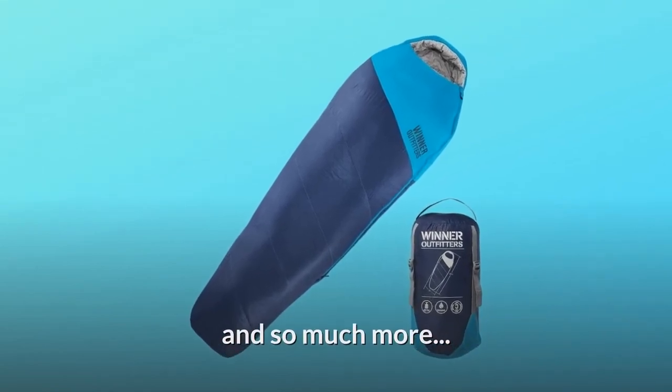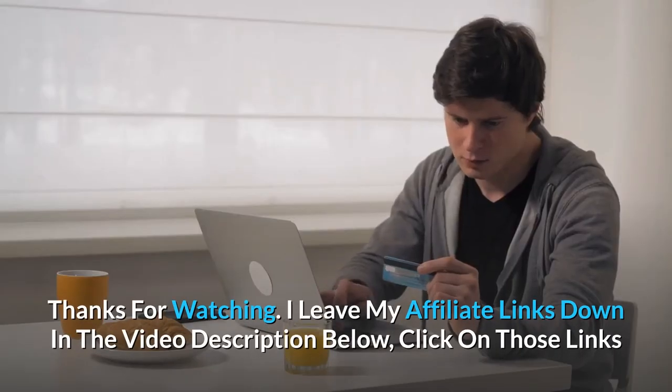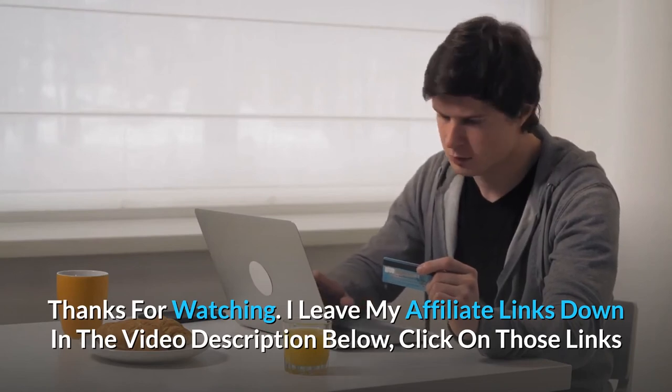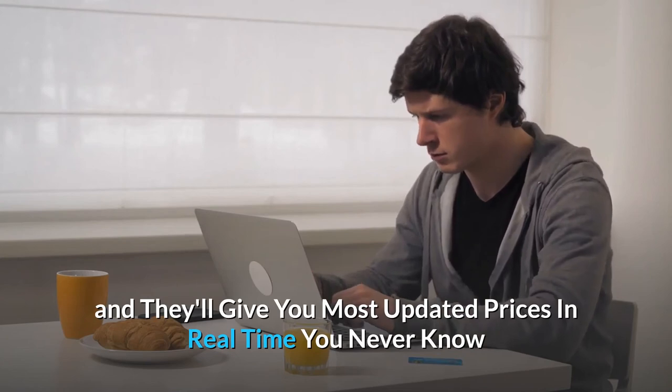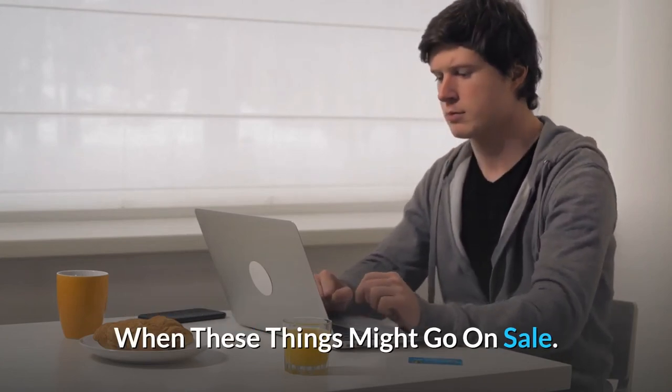And so much more. Thanks for watching. I leave my affiliate links down in the video description below — click on those links and they'll give you the most updated prices in real time. You never know when these things might go on sale. See you next time!